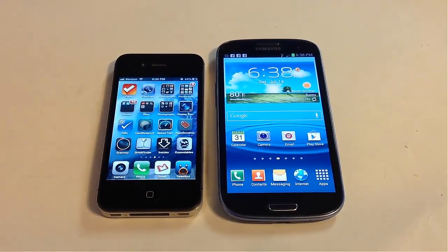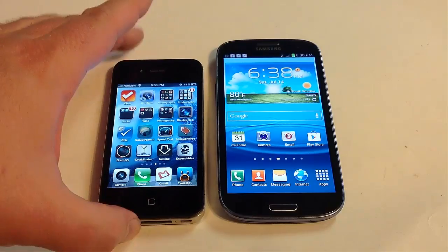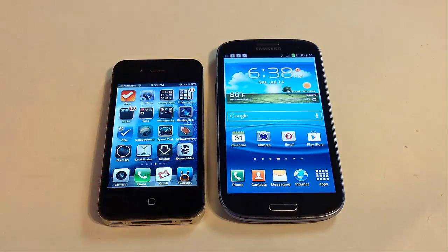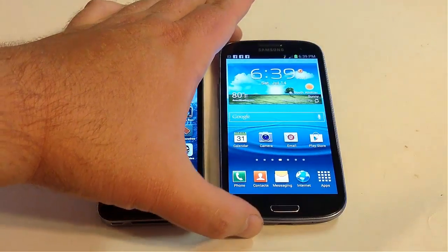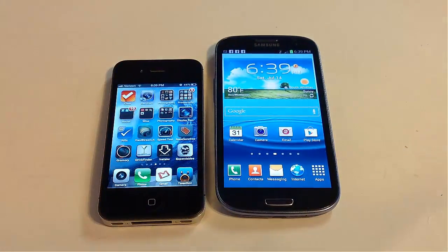Hi folks, Chris Voss here from TheChrisVossShow.com. Coming here with the new series we'll be doing on the Chris Voss Show. Be sure to tune in to all our comparisons. This is going to be a phone fight between the iPhone 4S and the Samsung Galaxy S3, which is the latest phone to come out. We're going to try to move fast through this so we don't take up too much of your time, but we want to be really thorough.